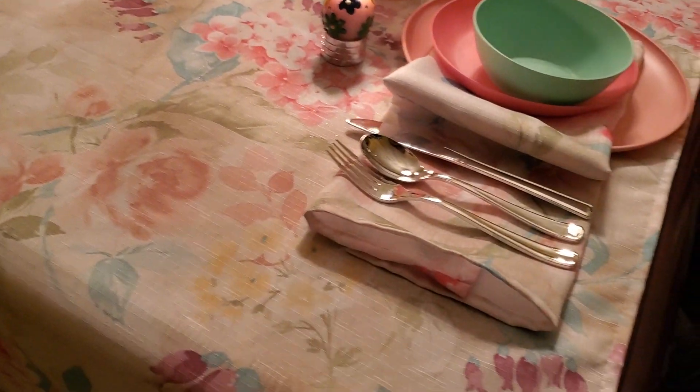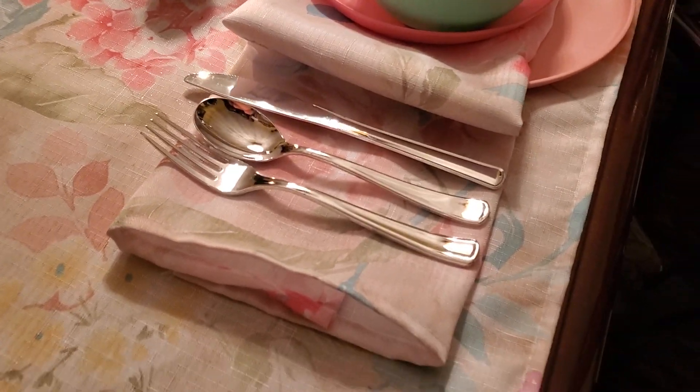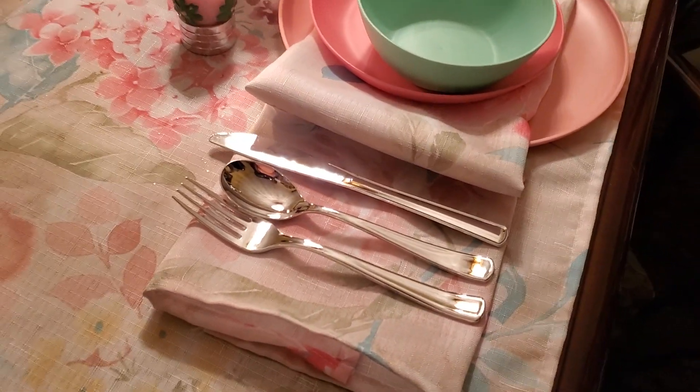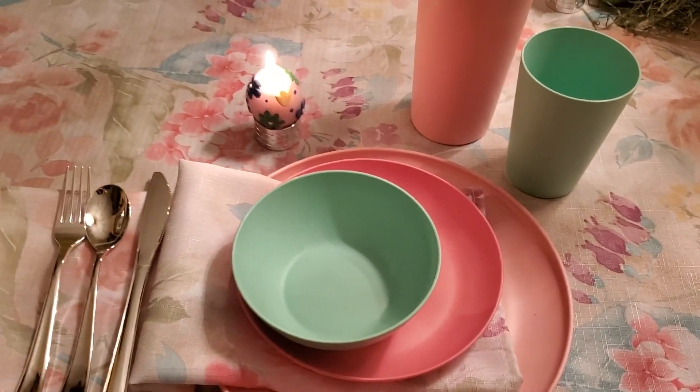My tablecloth — I cut it up in order to have napkins to match, which was a D.I.Y. My tablecloth is set for six.